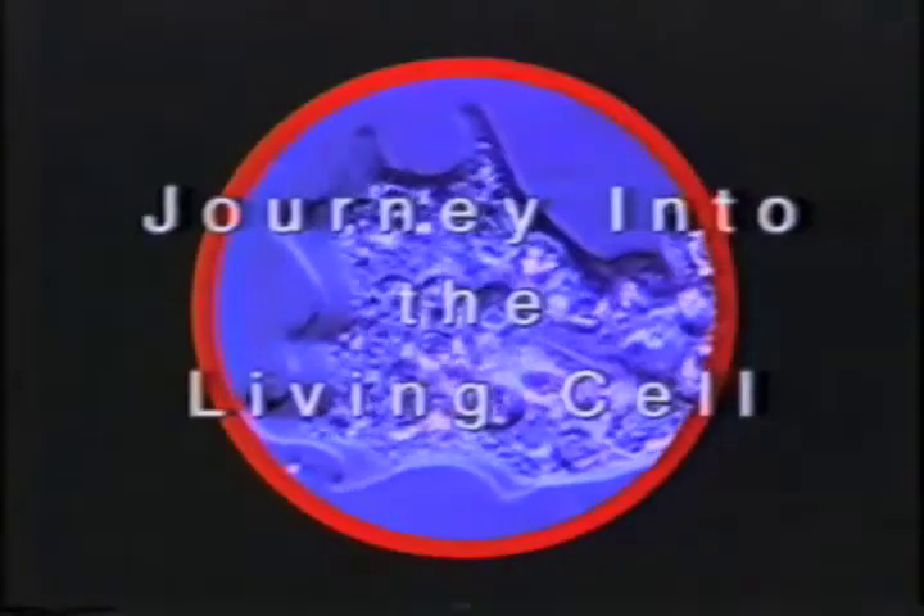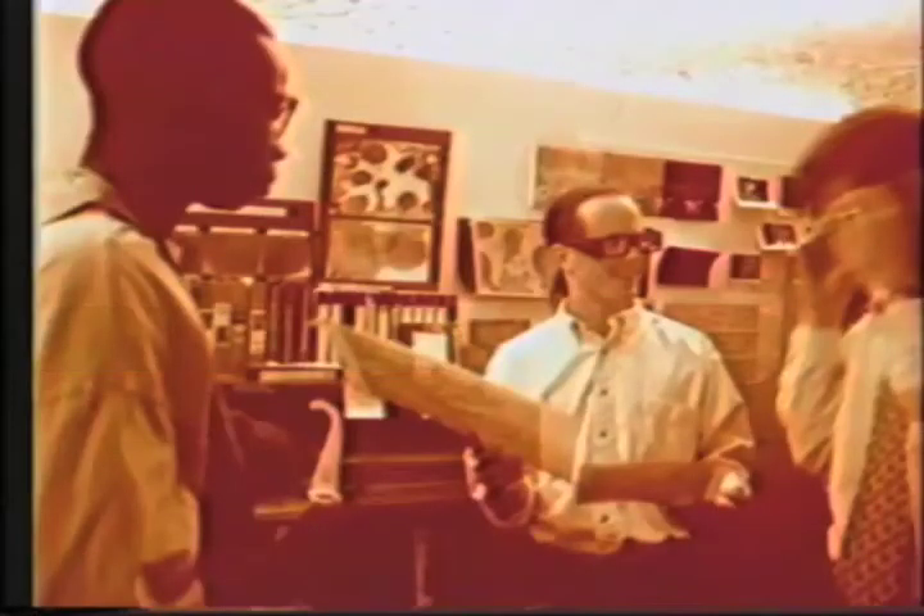This videotape documents the Group Immersive Visualization Environment, or GIVE, an experiment using a planetarium as an environment for a new type of informal science education. GIVE is a major component of a large-scale collaborative educational program on biology titled Journey into the Living Cell.